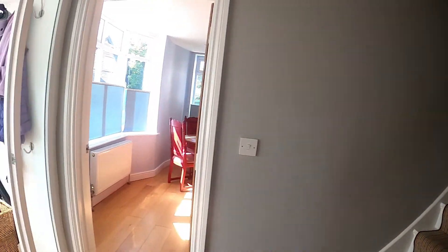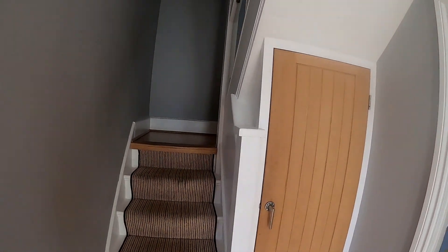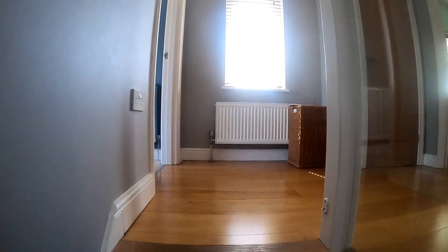This lovely home also has the benefit of a porch, a perfect place for your shoes and coats. Coming upstairs, the landing has wonderful oak flooring.